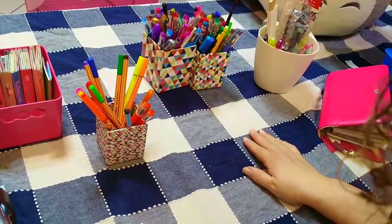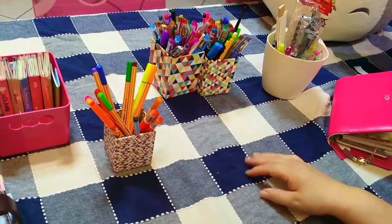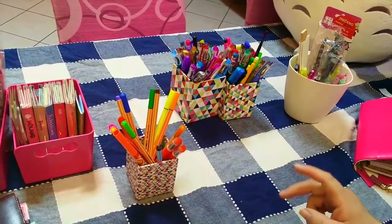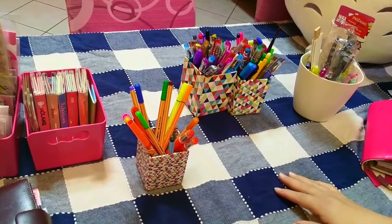La domanda numero 7: hai quaderni particolari? No, l'unico quaderno che ho è quello che uso per il canale YouTube, che è quello semplice a spirale della Lidl, quindi non ve lo mostro.